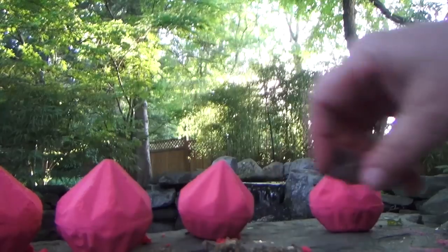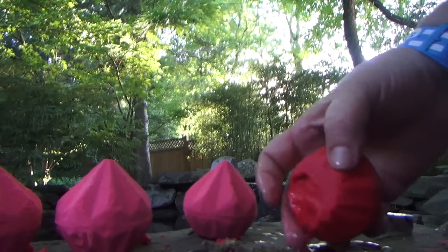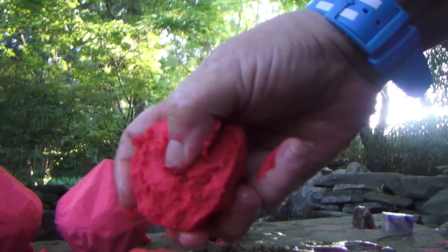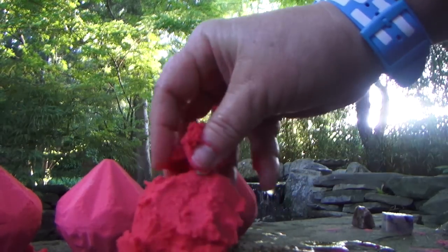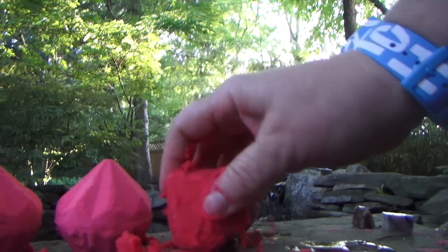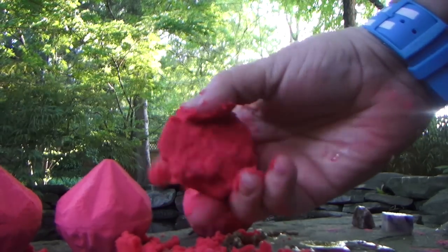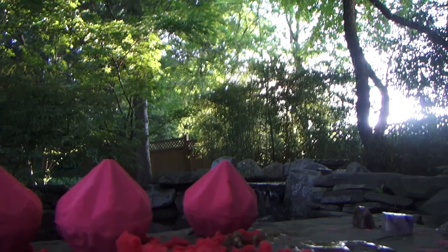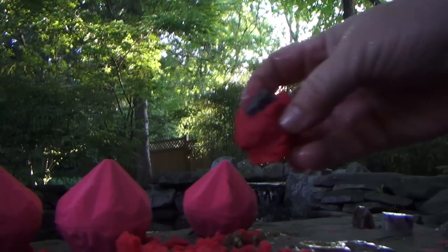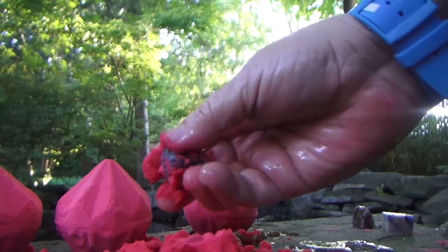We're going to dip it in the water and wish for a ruby. Where is the ruby? Now, is there a ruby in here? Could there be a ruby in here? We're in the magical pond looking for a ruby. And we found a beautiful black snowflake obsidian. And there you have that.